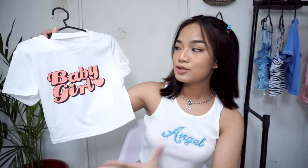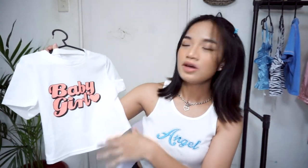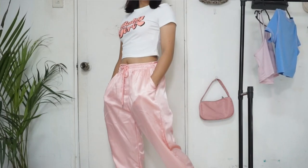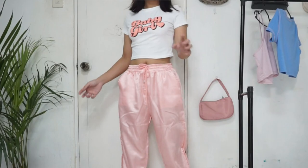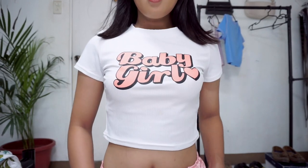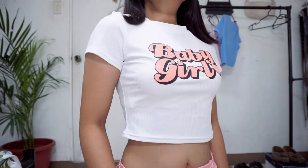The next top is this ribbed top with a medyo spandex type of fabric. It has a statement that says 'Baby girl' in pink and black print, so it's really cute. Although the fabric isn't cotton, which makes it a bit warm to wear, since it's white it's not too bad.